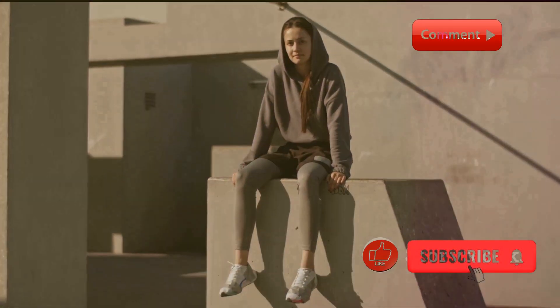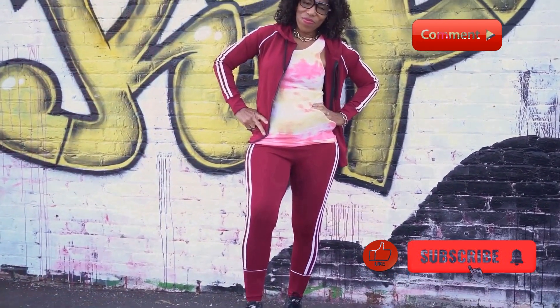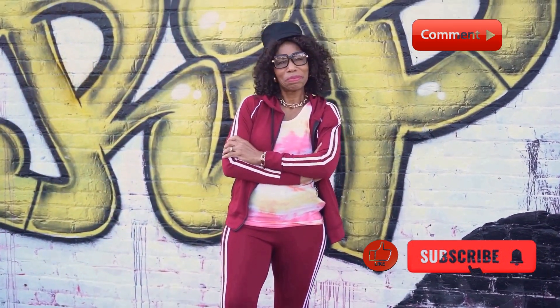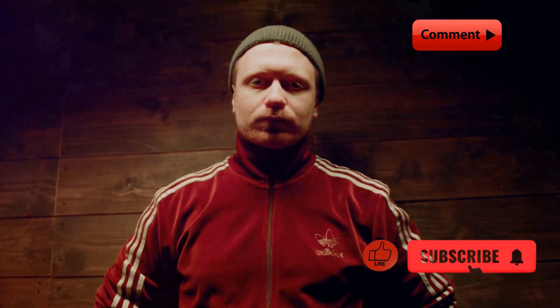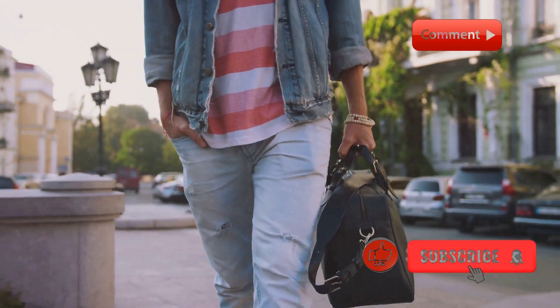Next, we have a sporty look that's great for those on-the-go days. This outfit features a matching tracksuit with a bold logo paired with some chunky sneakers. The tracksuit is not only stylish but also super comfortable. Don't forget to add a crossbody bag to keep your essentials handy.